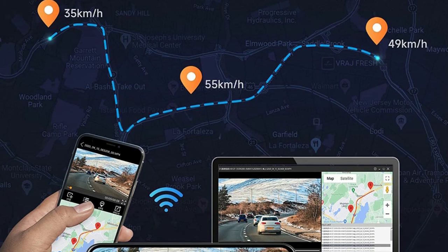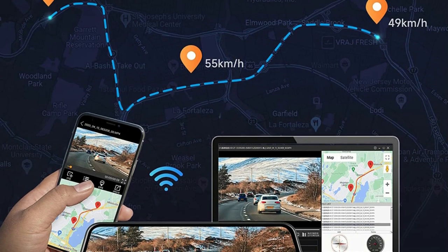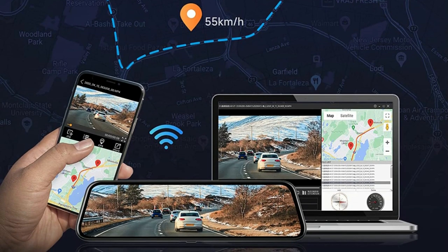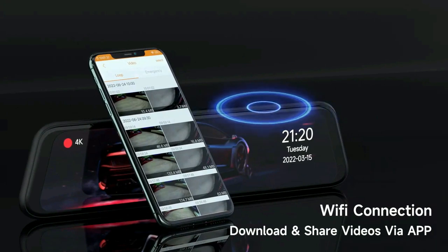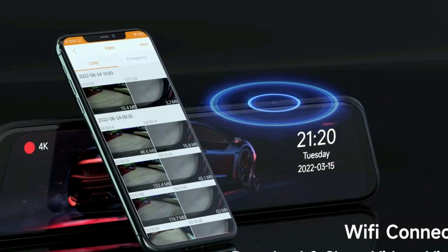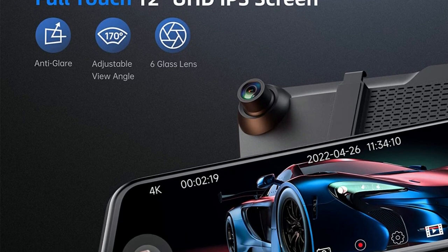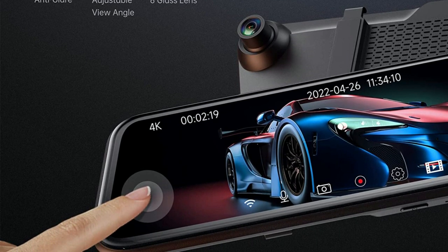Front and rear dash cams have a built-in Wi-Fi module, allowing you to operate settings and view recording videos on your phone via the Road Cam app — no need to remove the SD card. This makes it easier to provide important footage for insurance claims and saves your time. The GPS function records accurate speed and location data, and you can also download and share videos to social media or family via the app.